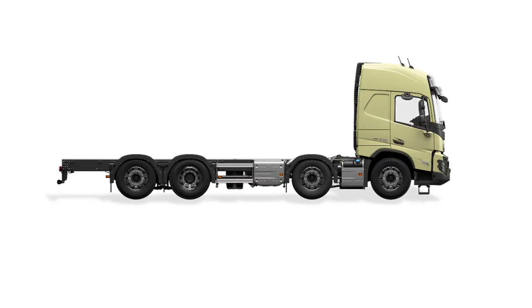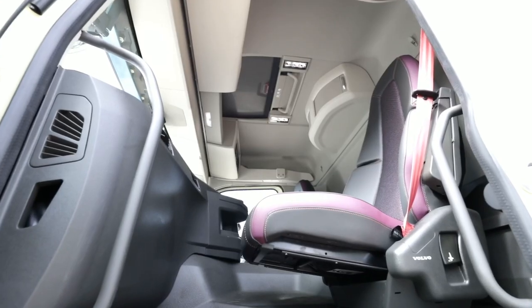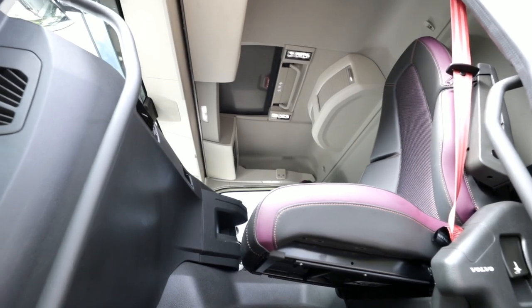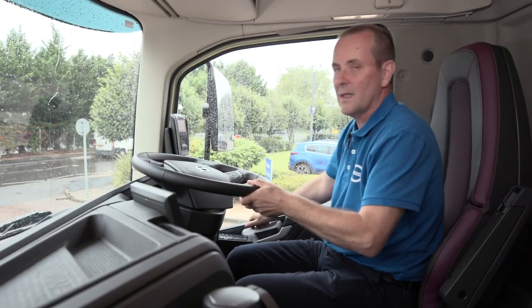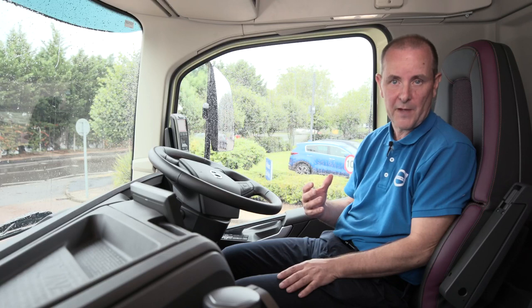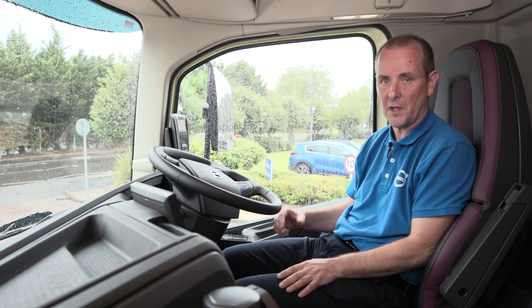The Globetrotter cab on FMX, as on FM, is also available with either one or two bunk sleeping options. Because of the larger cab we've managed to increase the interior volume. Another improvement to mention is the insulation — in fact the insulation has been so much improved that the interior noise within the cab is actually improved by around 20%, which is very noticeable when you go from one to the other.